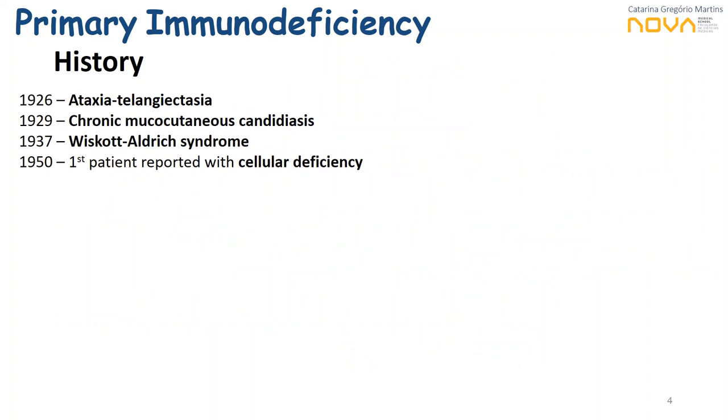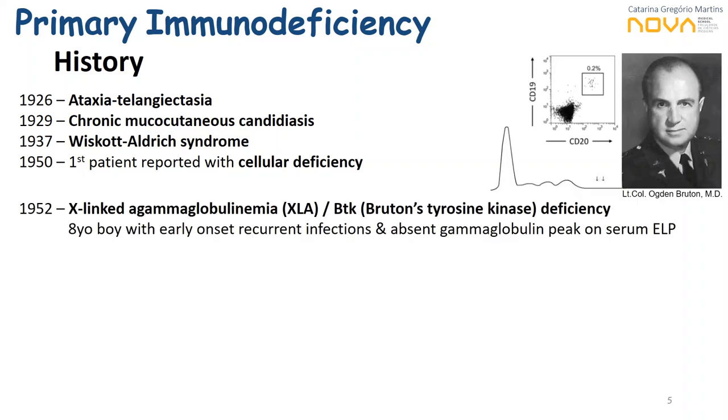About a century ago, we find the first reports of diseases now recognized as primary immunodeficiencies, such as Ataxia telangiectasia first reported in 1926. However, 1952 is a very important date: Dr. Bruton described the case of a young boy with recurrent episodes of pneumococcal sepsis who had an absent gamma globulin peak in serum electrophoresis. This would later be related to a defect in a tyrosine kinase essential for B-cell development, giving us the first X-linked agammaglobulinemia case reported.